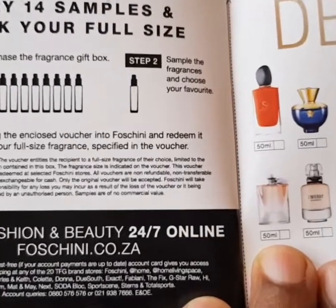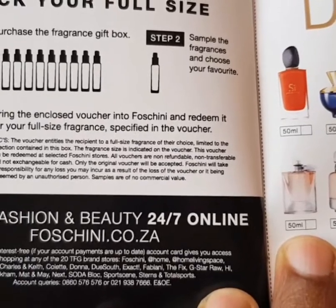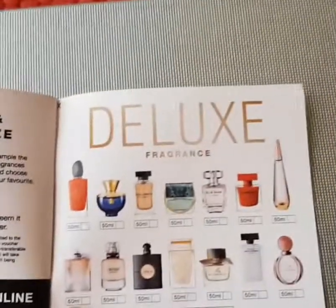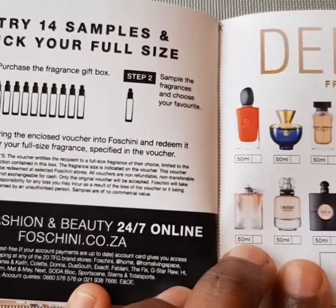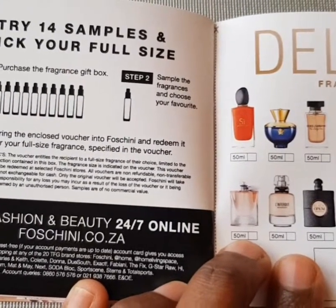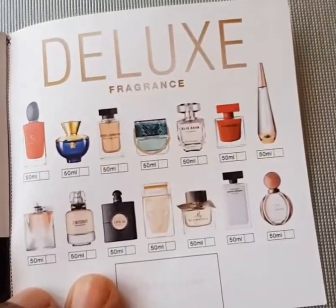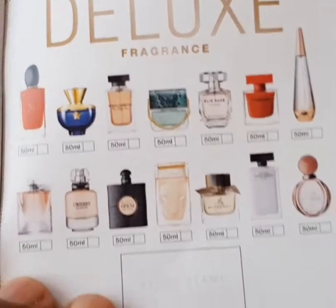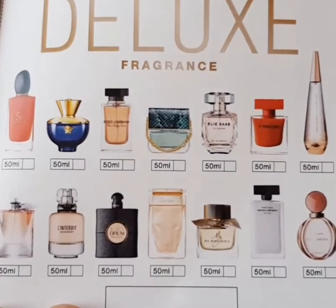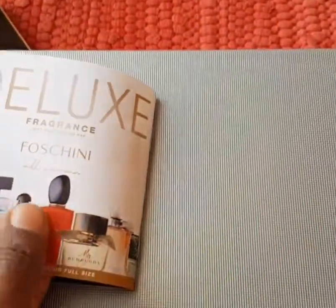The voucher entitles the recipient to a full size fragrance of their choice, limited to the selection contained in this box. The fragrance size is indicated on the voucher. This voucher can be redeemed at selected Foshini stores. All vouchers are non-refundable, non-transferable, and if it is lost it is your responsibility. It seems like all of them are 50ml.